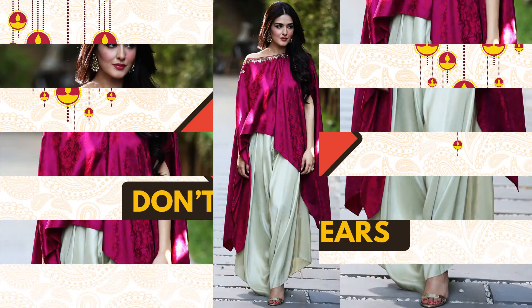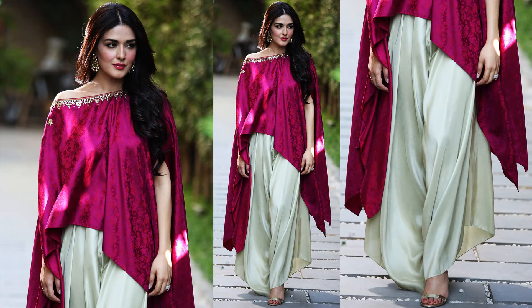Don't be so strict on ethnic wear. It's a time to flaunt your ethnic collection. You can go a little bold with them as well. You can team up a cape shrug with a crop top and layer up with pretty sparkles and baubles.